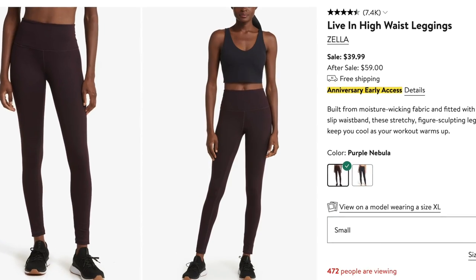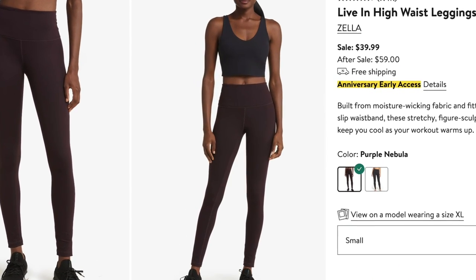Now let's talk about more leggings: the Zella Live In High Waist Leggings for $39.99 — such a good deal. I love these better than Lululemon; I think they're softer. When I discovered Zella, I was told that the Lululemon designers abandoned ship and went to Nordstrom. I've had my Zella leggings for a long time. They're thick, they're soft, they hold you in, they make your butt look good. Go for it.